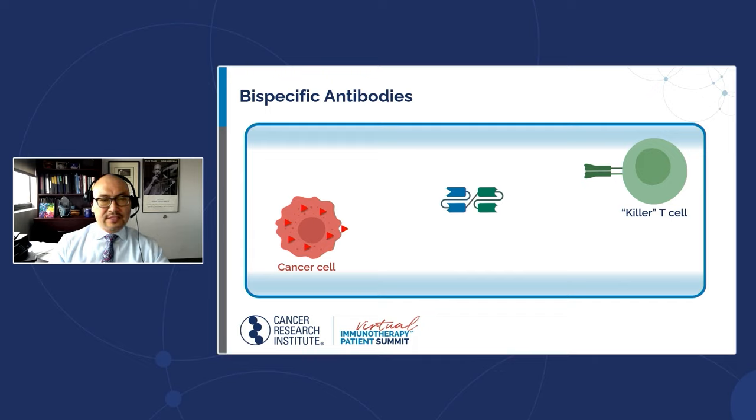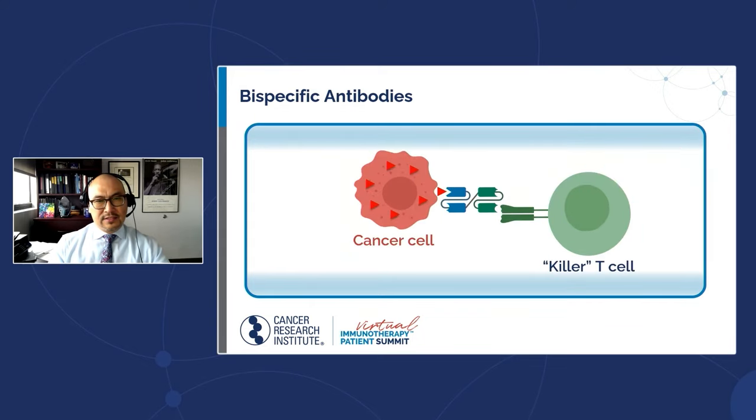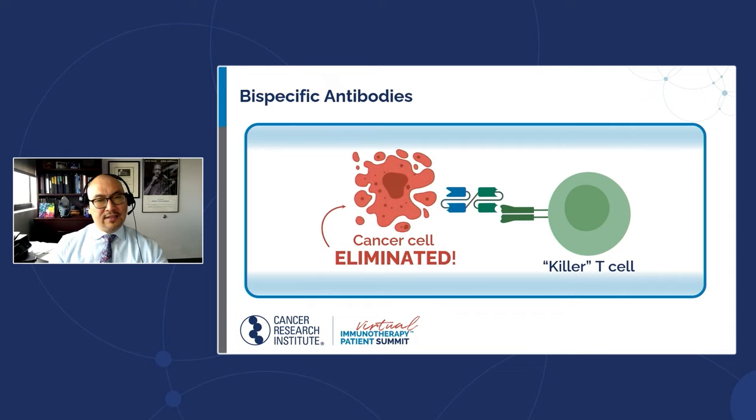The blue end sticks to the target on the cancer cells, the green end sticks to CD3 on the T-cells and turns them on, so those T-cells can kill the cancer cell. The key difference with a bispecific antibody is that there's no engineering involved — these are off-the-shelf reagents, so patients can receive the treatment more or less right away, without the three to four weeks needed to engineer and expand cells.